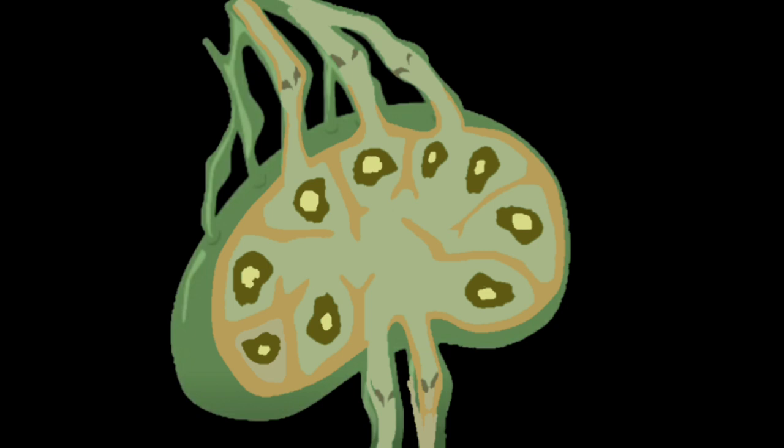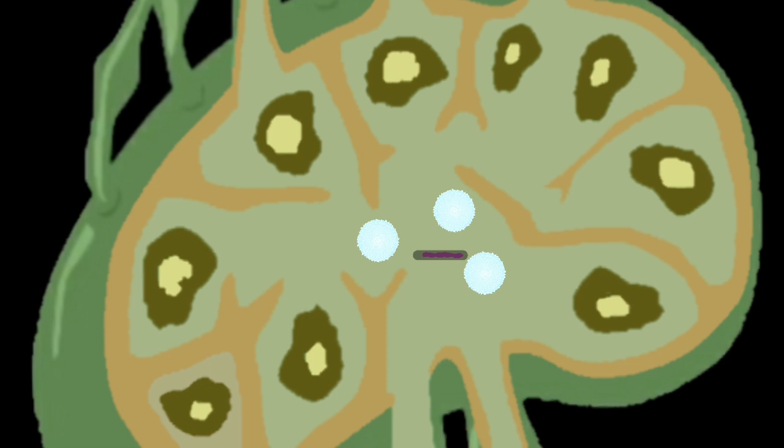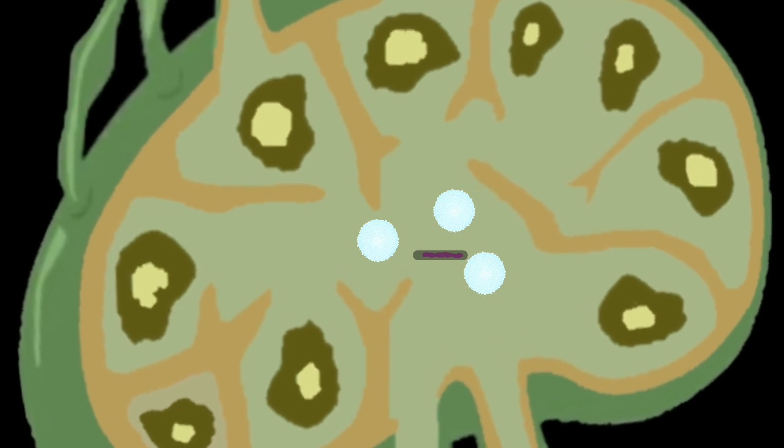Your lymph nodes are the place where inspection of your lymph takes place. Lymphocytes are your immune cells that inspect your lymph. If your lymphocytes find a virus or disease, your lymph nodes swell up.